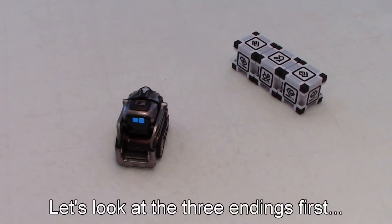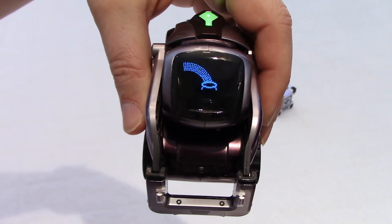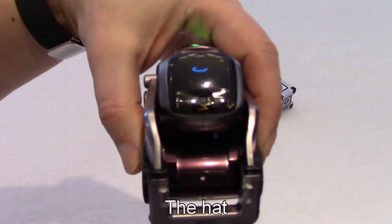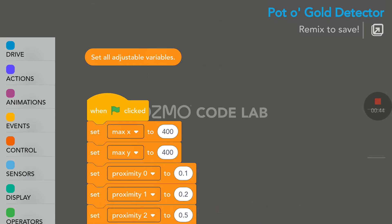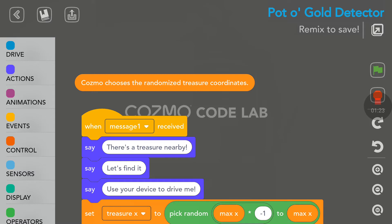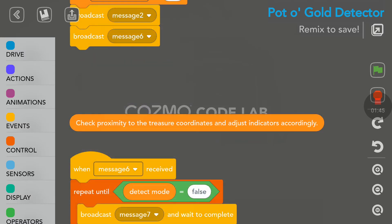Now let's have a quick look at the code to see what's going on. We can see first here - set all adjustable variables. So there are a lot of variables here: maximum positions, some proximity variables. Cosmo needs to set up some coordinates for the treasure. Here we see what Cosmo says at the beginning: 'There is a treasure nearby, let's find it. Use your device to drive me.' Message 6 takes us here to check proximity to the treasure coordinates and adjust indicators accordingly.